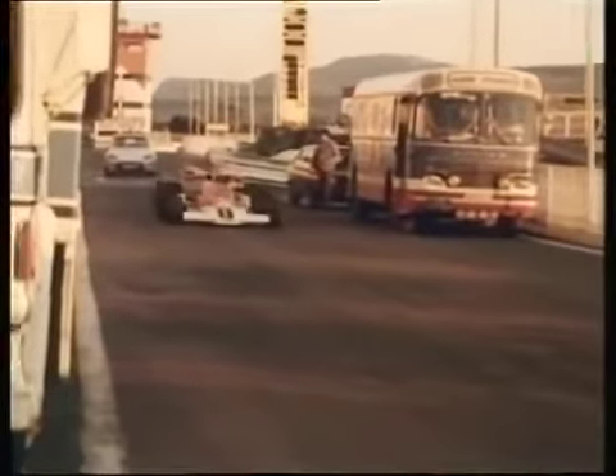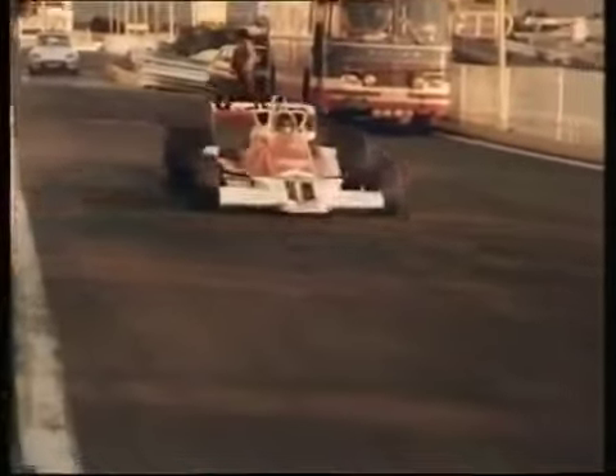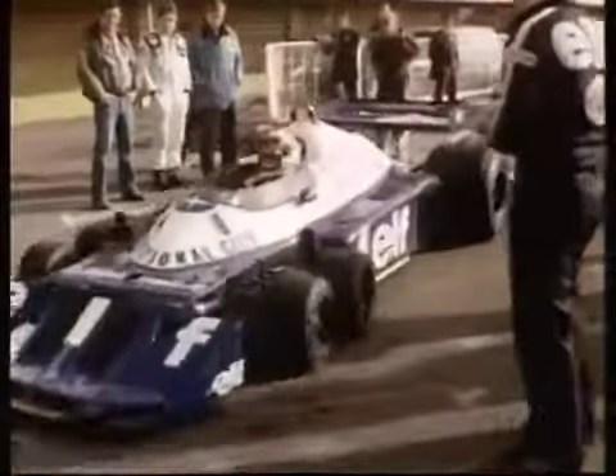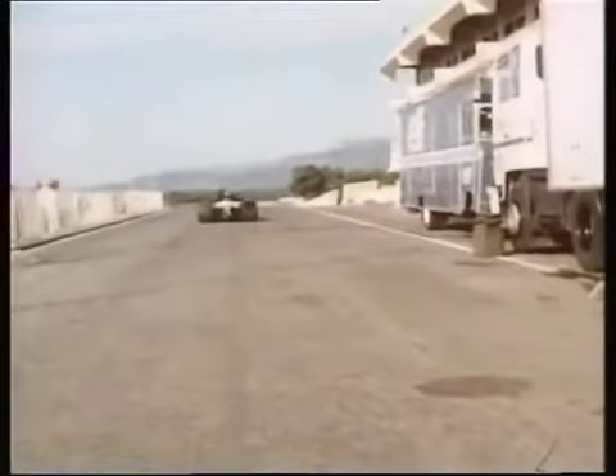If I had to judge the car on a scale of 10, I would have to give it certainly a minimum of 9 to drive. The six-wheel Tyrrell for me was an exciting adventure simply because 1977 will probably be the last year that a six-wheel racing car, at least in Formula One, will be in the field.